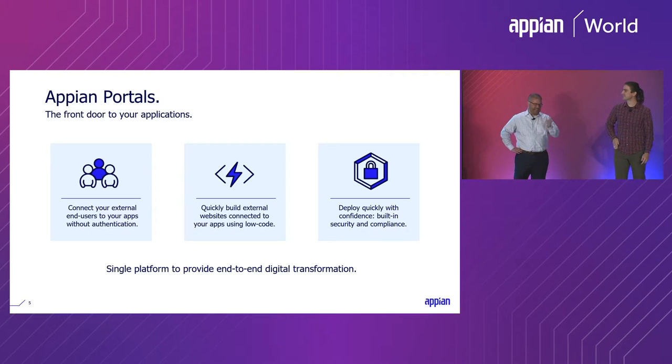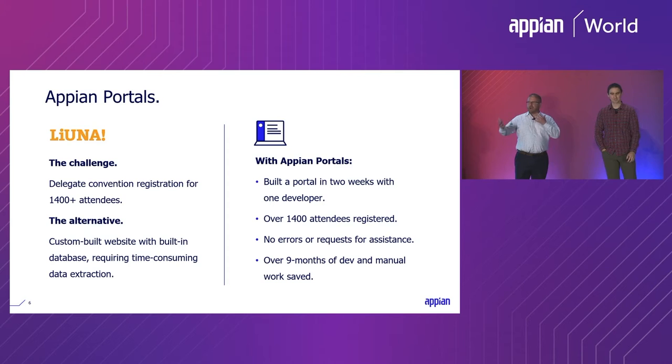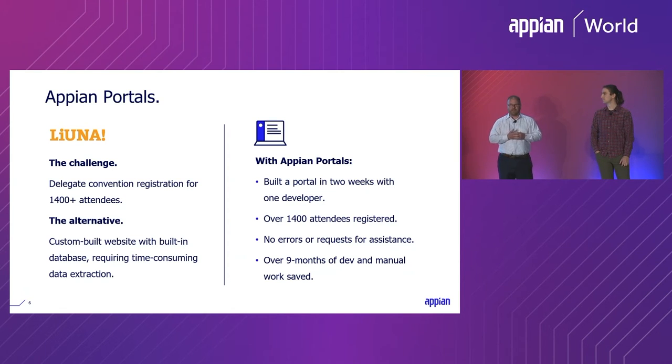I don't think I even waited until the end of the keynote to email John directly and say, I've got a way to do this — let's get going. To understand our use case for portals, it helps to understand who we are as an organization. LiUNA is a labor union supporting construction workers, healthcare workers, and sanitation workers across the United States and Canada. We have about 500,000 members, and our job at the international is to advocate for them — helping with organizing initiatives, contract negotiation, and things like that. Our members don't actually interact directly with Appian, and onboarding them would bring its own difficulties — coming up with 500,000 licenses would be its own set of complexities.